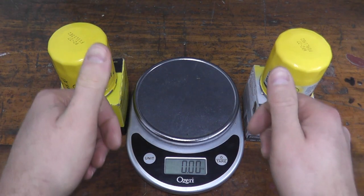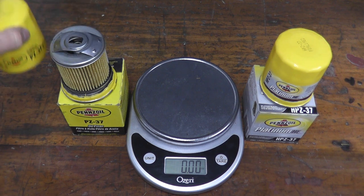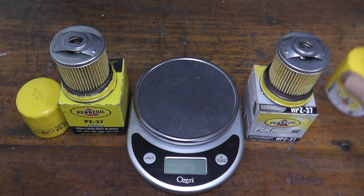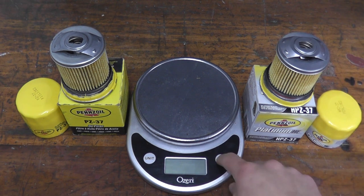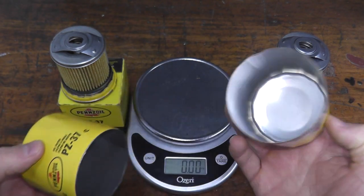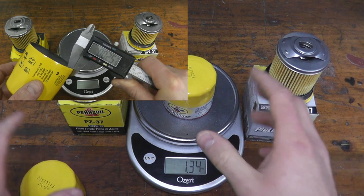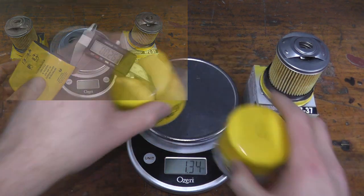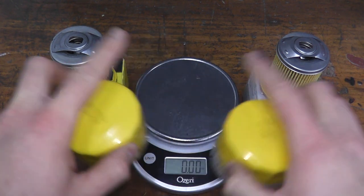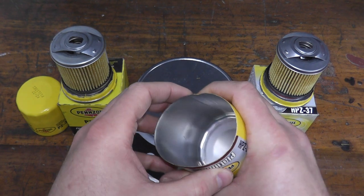Both filters are made in the USA. The lower-costing filter generally runs around $7 on its own, while the Platinum typically runs $11 to $12. Both employ a 200 psi burst pressure. The wall thickness is 25 thousandths of an inch, and that's pretty accurate — I'm measuring 25 thousandths of an inch with my digital caliper.